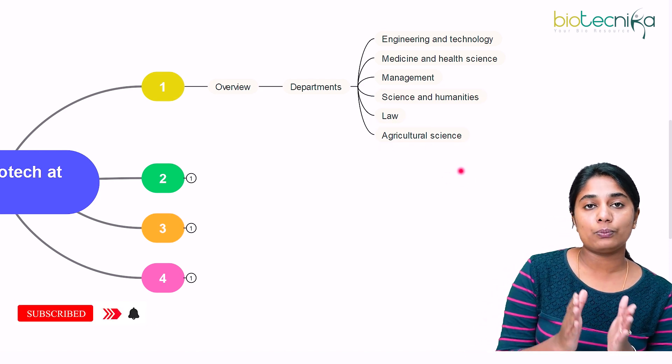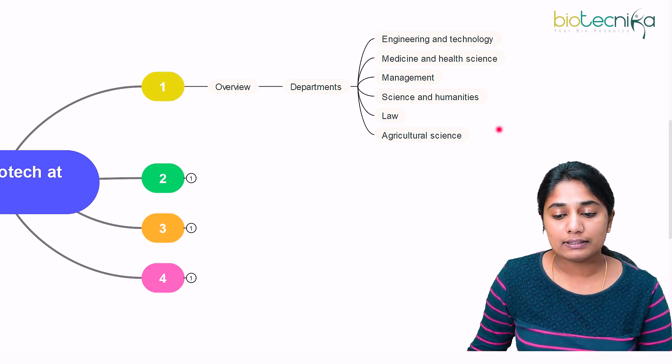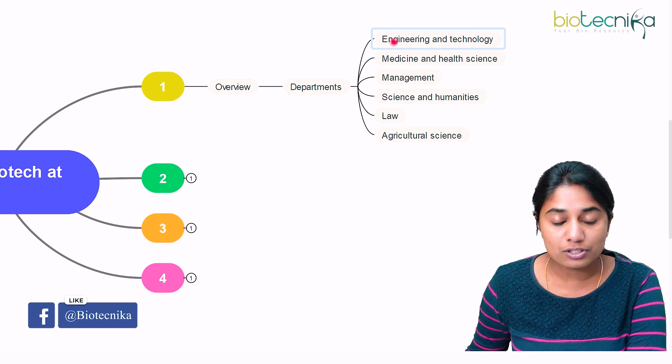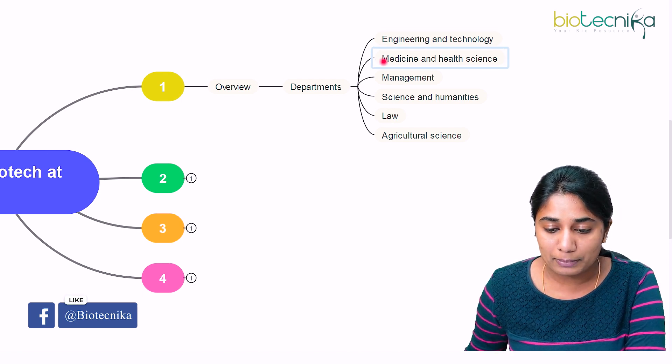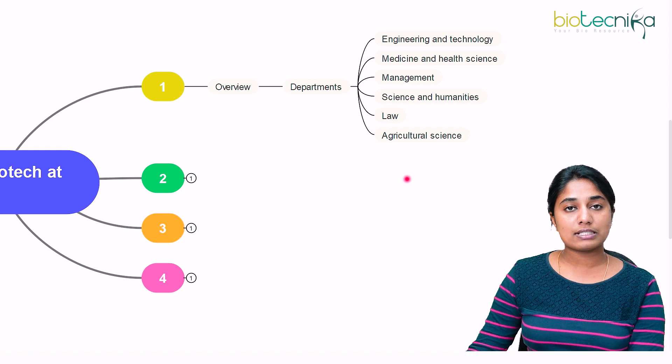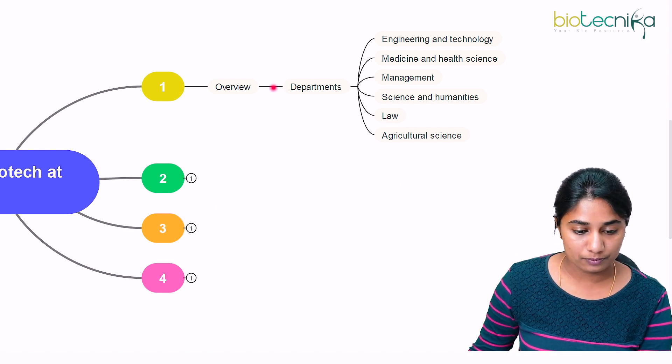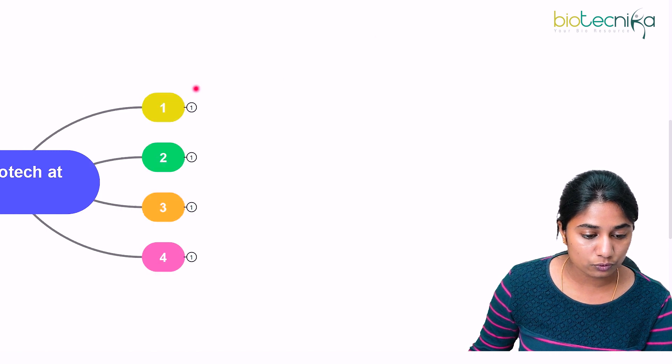If you are from a Life Sciences background, then you can become a professor in any of these relevant departments — Engineering and Technology, Medicine and Health Science, as well as Agricultural Science. Those are the different departments you can enter.